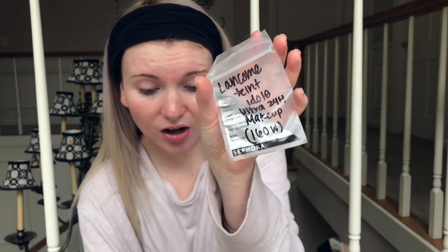I woke up with a freaking bug bite on my face — I know it's not a pimple because it itches like crazy. I got a sample yesterday of the Lancôme Teint Idôle Ultra 24H foundation — it has a really long name and I also can't pronounce anything.